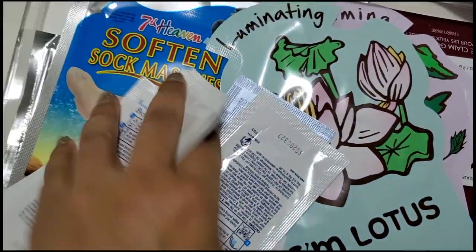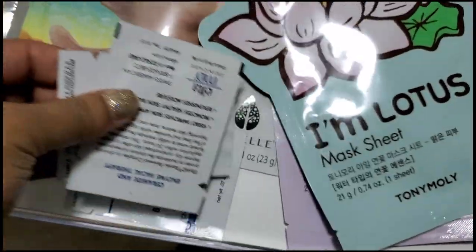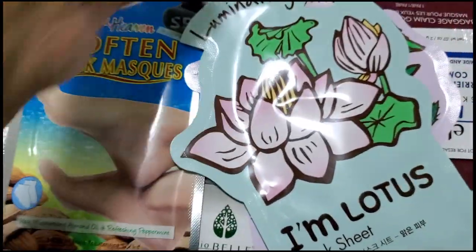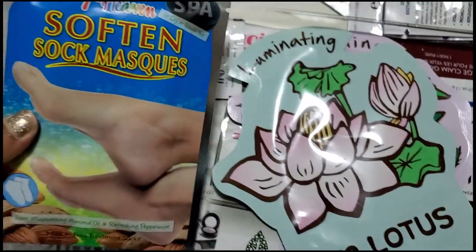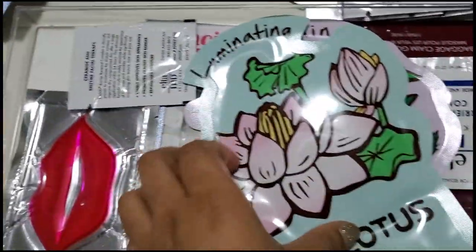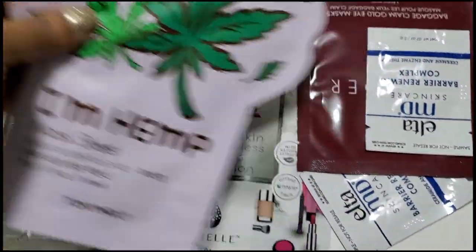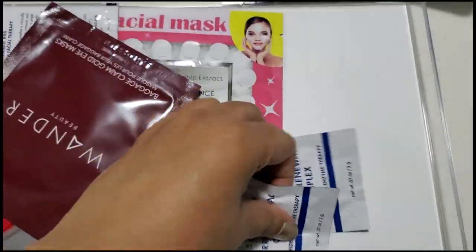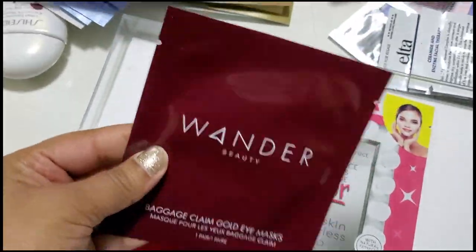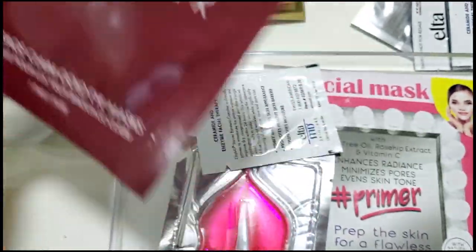These little samples. Oh, blackhead strips — yeah, I'm going to keep those. I don't even know what these are from. Oh, little samples — going to get rid of those. Definitely need these, especially during the cold. Luminizing. Calming — keep that. Going to get rid of these. Eye masks — I feel like I need them right now, I'm so tired. I'm going to use these today probably.